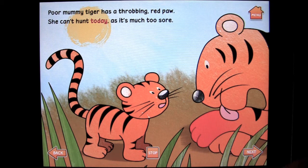She can't hunt today as it's much too sore. Mama tiger's got a sore paw.